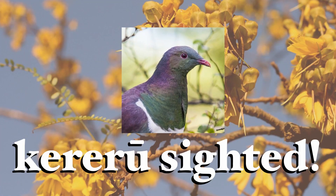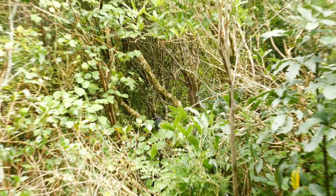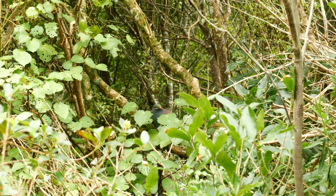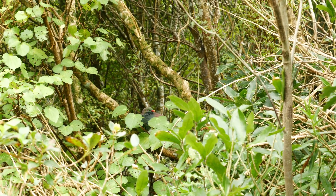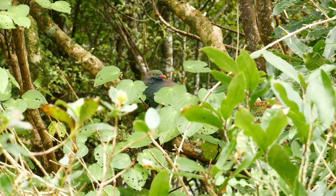Kereru sighted! First one — almost walked right past it. You're not going to believe this camouflage, y'all. Did I wake you up? I'm sorry. He looks grumpy. How's this for camouflage, folks? Oh, you are stunning. Congratulations, you're number one in my kereru count. How does it feel?